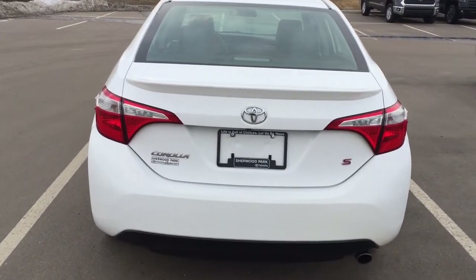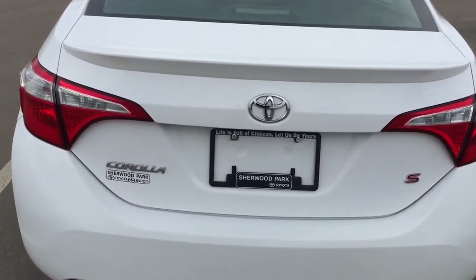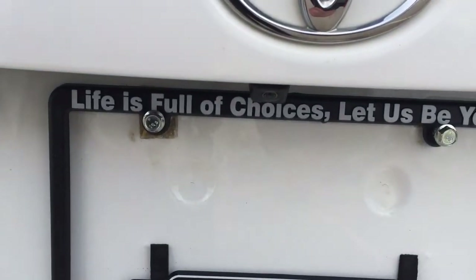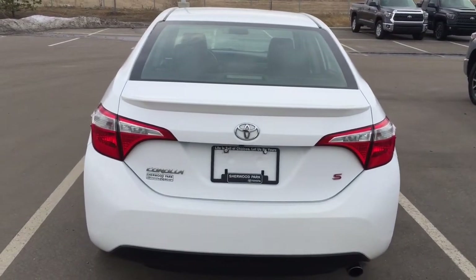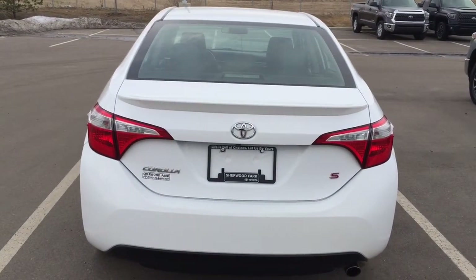Finally, we'll be taking a look at the rear cargo area and trunk. The backup camera is located on the back of the trunk just underneath the Toyota emblem. One of the nice things with this S upgrade is it has the keyless entry system as well as the automatic trunk release.